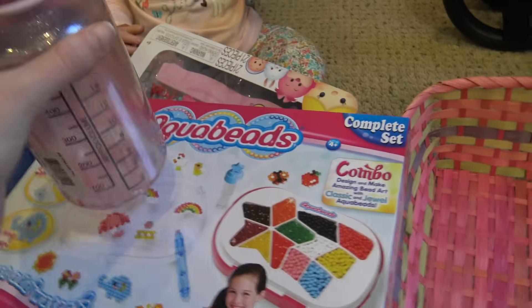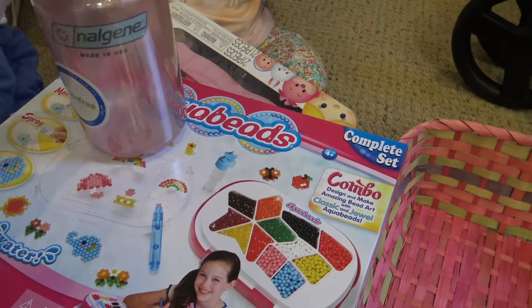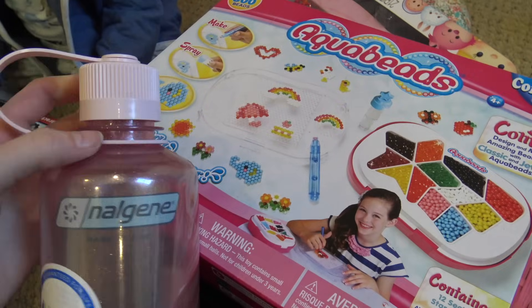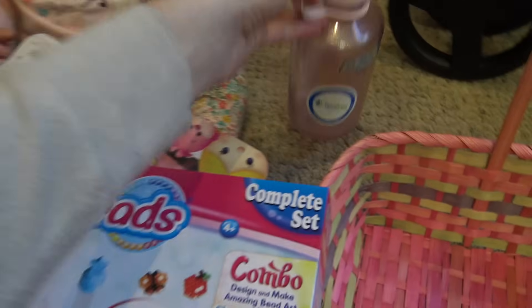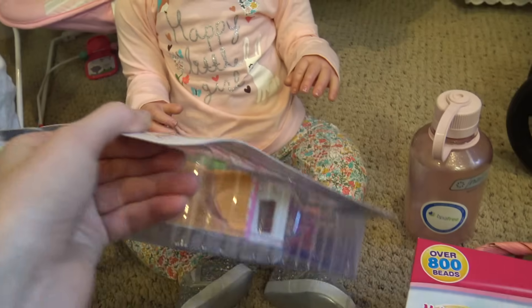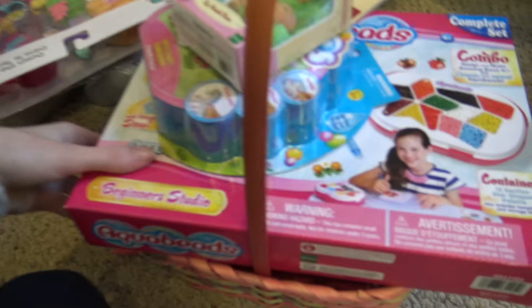Laura also got a pink glittery water bottle where you twist the top off to drink from. They probably won't use these for a little bit since they're more into straws and spouts, but these will be really cool when they're older. What are you most excited for, Laura? The Zoom Zooms! Are you two ready to do your egg hunt? There's a bunch of eggs outside waiting for you and you need to take your baskets!